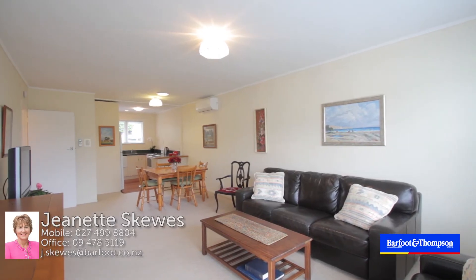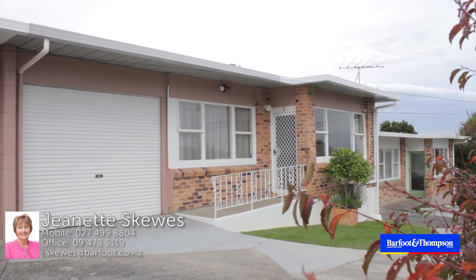I look forward to showing you through the open homes, Saturday and Sunday 2 to 2.30. See you then.